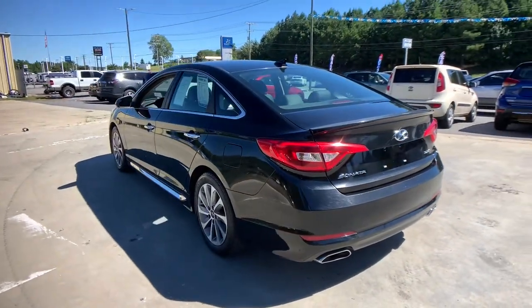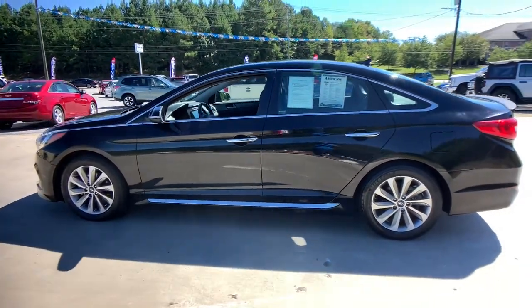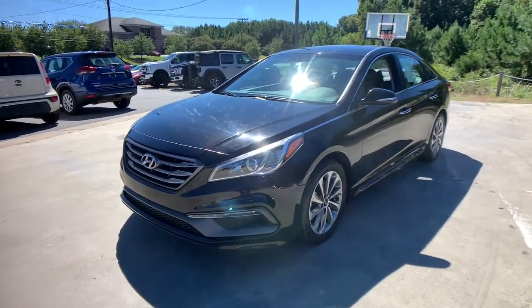Its comfortable cabin with standard touchscreen infotainment and driver assistance, along with stylish good looks, make this midsize 4-door your go-to family sedan. These are just some of the great options this vehicle comes with.